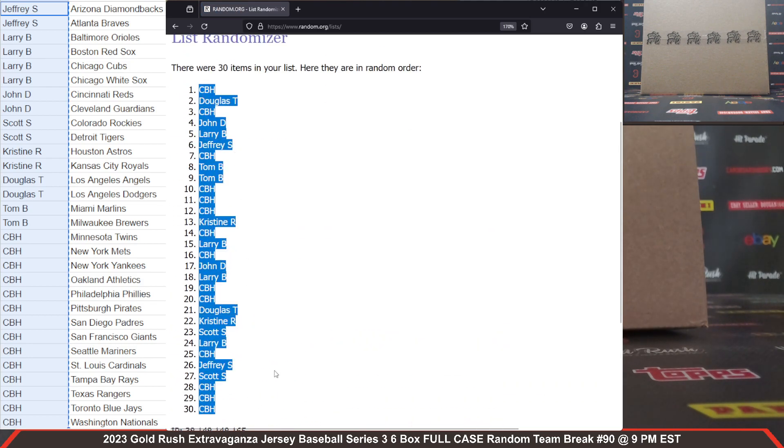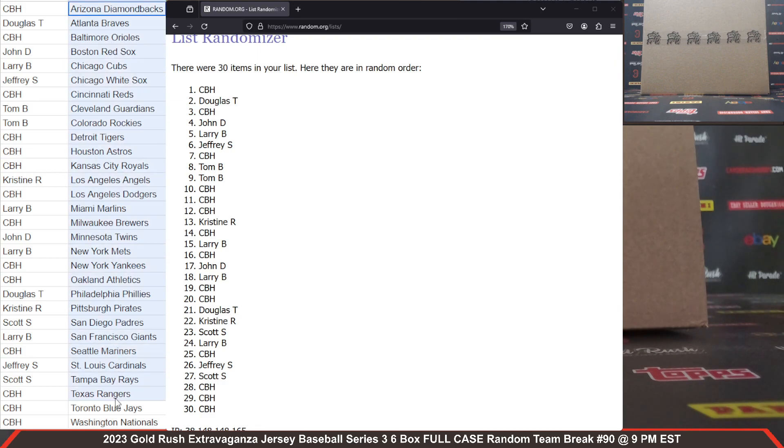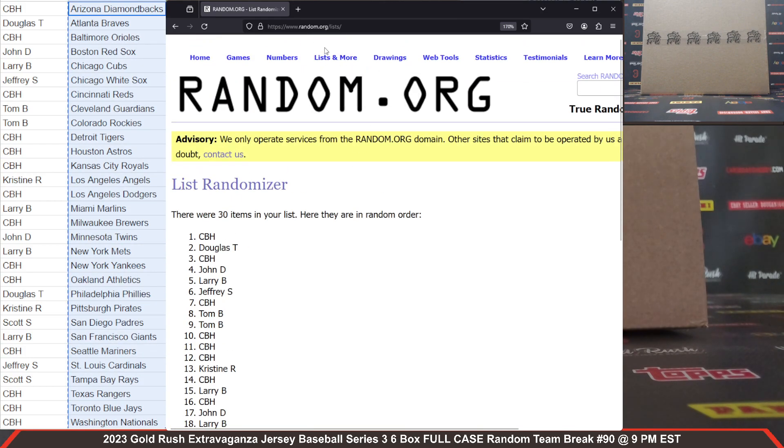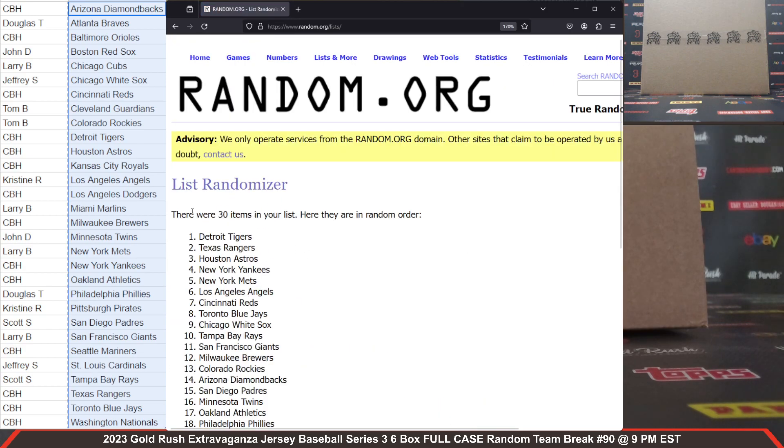CBH on the bookends there. Now we've got to randomize our team list — same thing, five clicks, and that will establish teams. There are all of our MLB teams, 30 items.